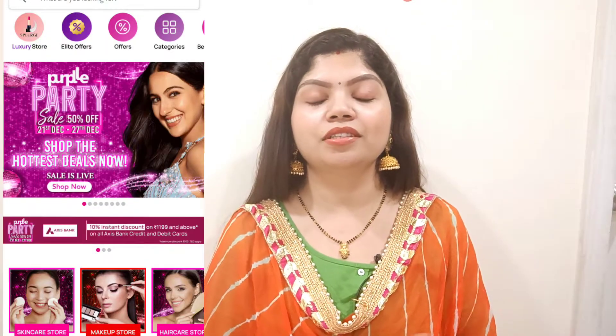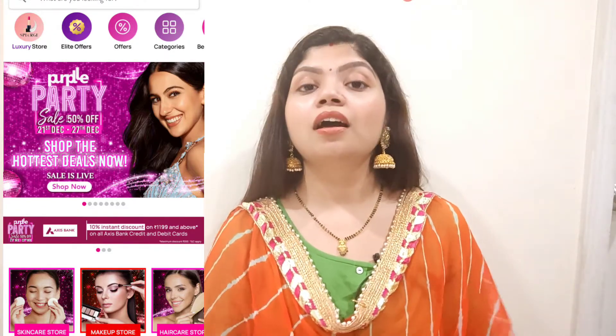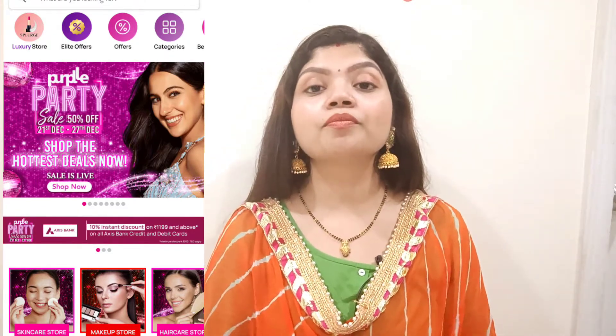Today I am going to do a makeup haul for you. I have purchased a lot of makeup products recently because the sale is going on Purple. The next sale on Purple is from 21st to 27th December, so you can start shopping now and get a lot of discounts. I got 100 rupees off on my first purchase.